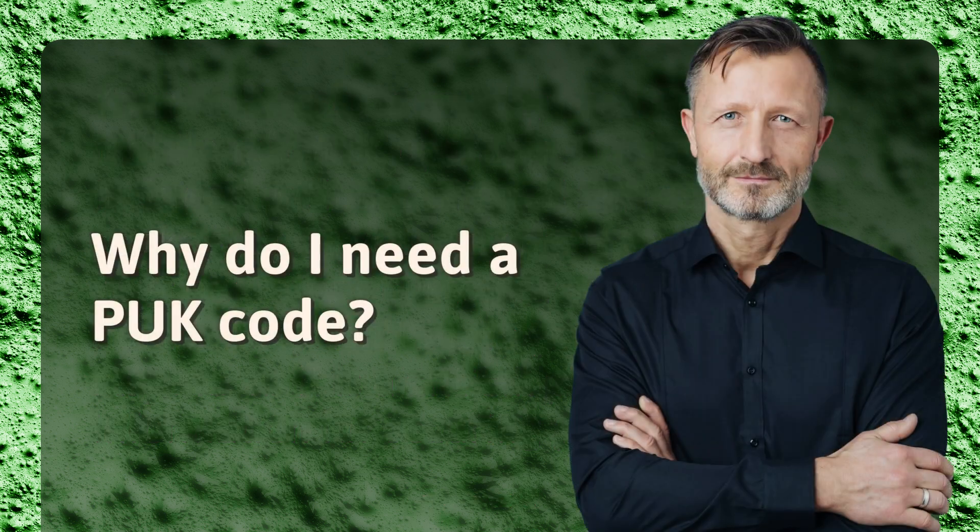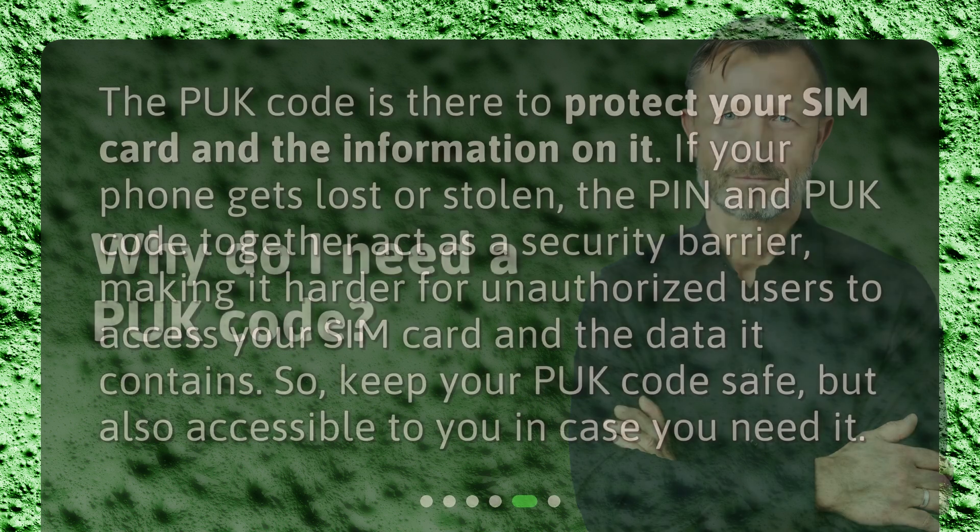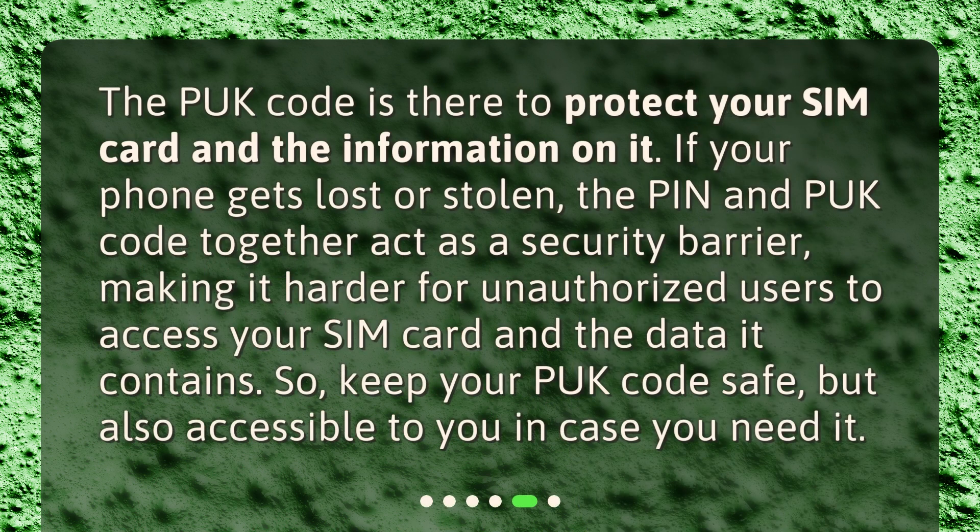Why do I need a PUK code? The PUK code is there to protect your SIM card and the information on it. If your phone gets lost or stolen, the PIN and PUK code together act as a security barrier, making it harder for unauthorized users to access your SIM card and the data it contains. So, keep your PUK code safe, but also accessible to you in case you need it.